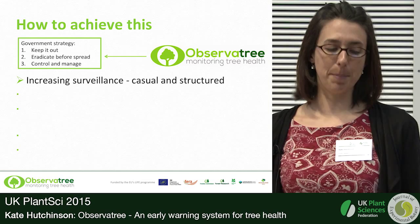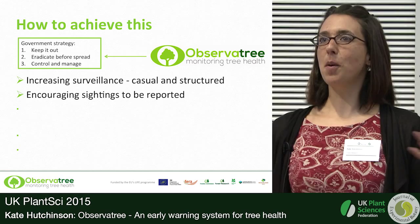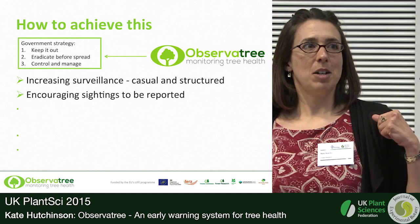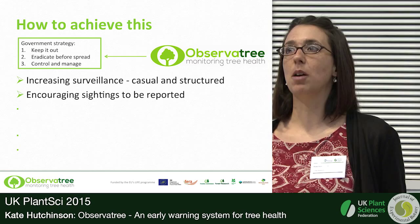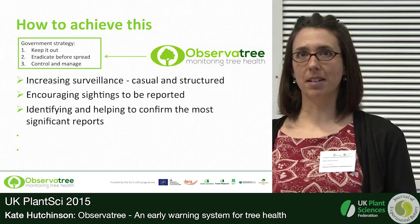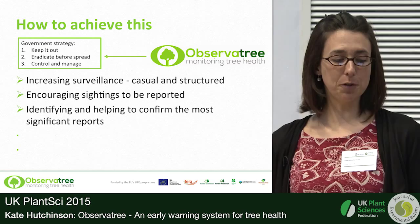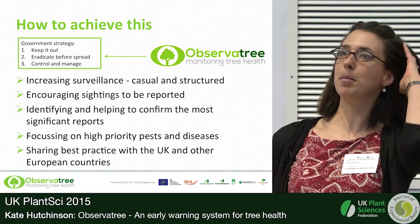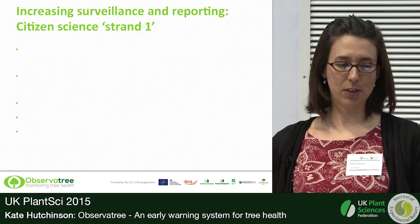What we're trying to do is increase surveillance both in a casual and a structured way. There are only a handful of tree health pathologists and tree health officers in the UK, and given the scale of the problem there's no way they can undertake the surveillance required on their own. This is where citizen science comes in — we need more people out there looking. If they're looking, they need to report it and know who to tell. We also need to work out which reports are most significant so we can focus resources. We're focusing on the highest priority tree pests and diseases, and we have a European element to see what's going on across the rest of Europe.